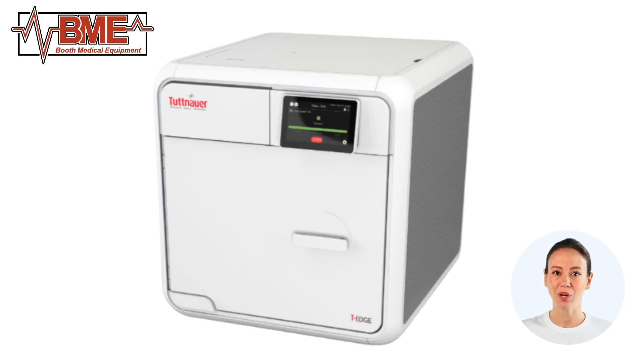Welcome to Booth Medical Equipment's review of the TE-11 Tuttenauer Automatic Autoclave Sterilizer. This state-of-the-art sterilizer is designed to meet the highest standards of infection control and instrument processing efficiency. The TE-11 stands out with its innovative features and user-friendly interface, making it an excellent choice for any healthcare facility.